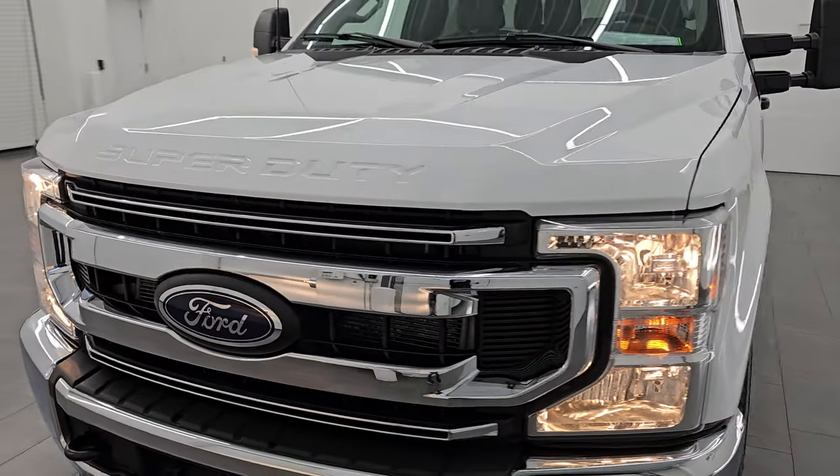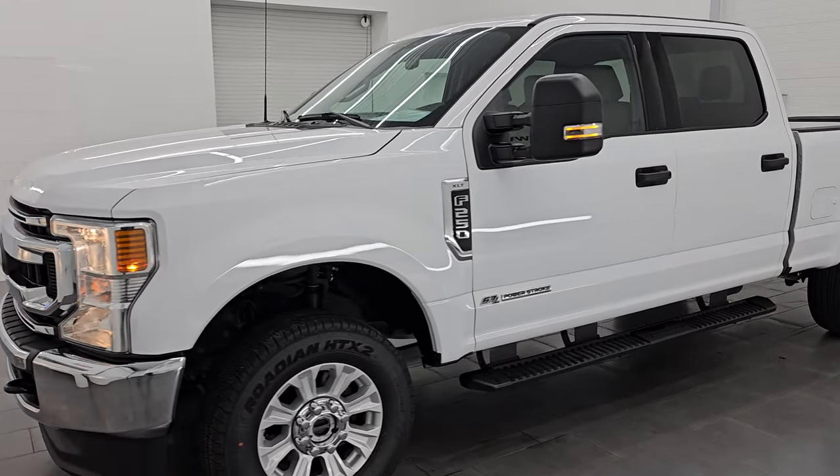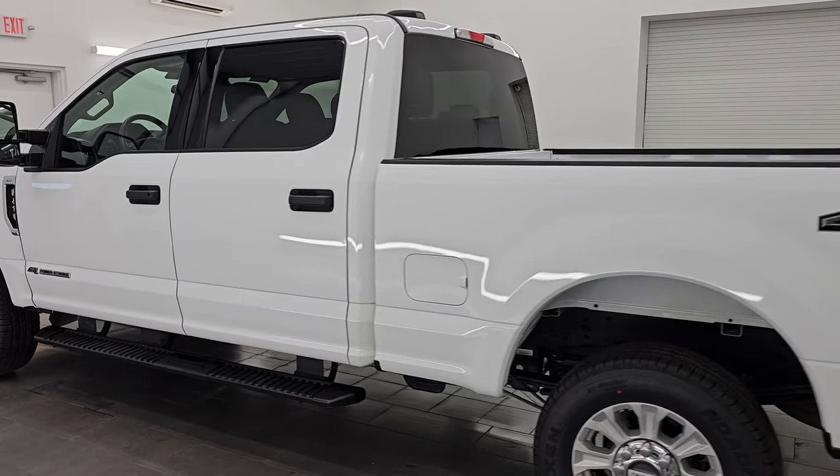And this truck is 100% ready to go. Let's do one more final walk around here. Really nice ride. I didn't see a single dent on the truck. Brand new tires. Power Stroke diesel. She's all set to go.